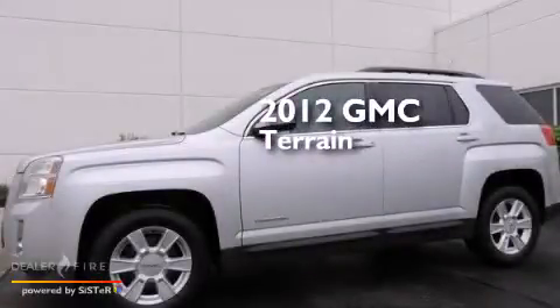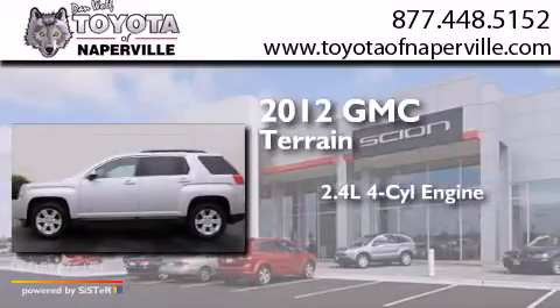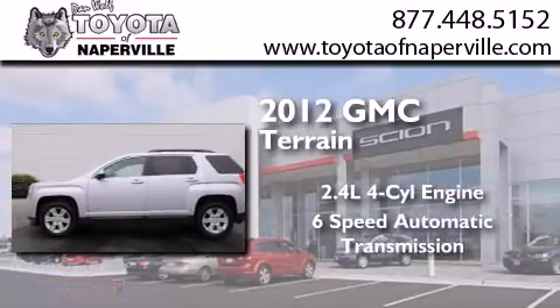This is a 2012 GMC Terrain. It features a 2.4-liter four-cylinder engine and a six-speed automatic transmission.